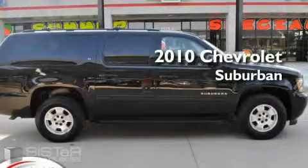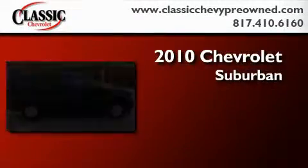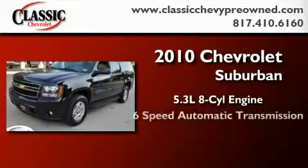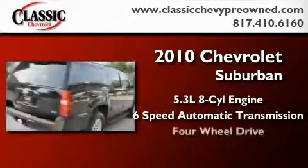This is a brand new 2010 Chevrolet Suburban. It has a 5.3 liter 8-cylinder engine, a 6-speed automatic transmission, and 4-wheel drive.